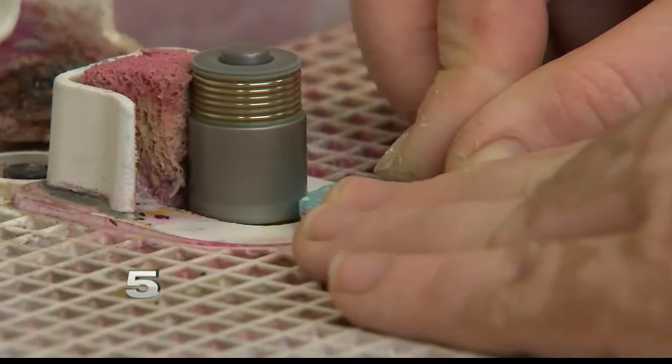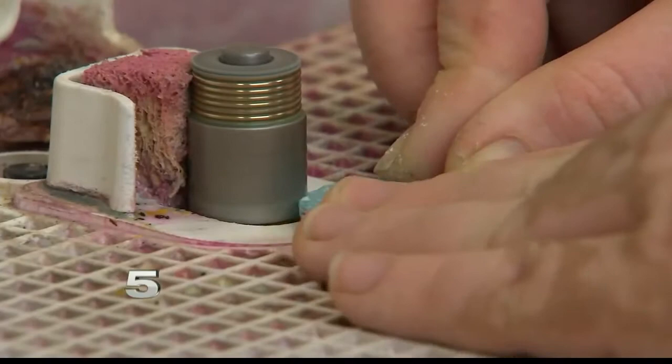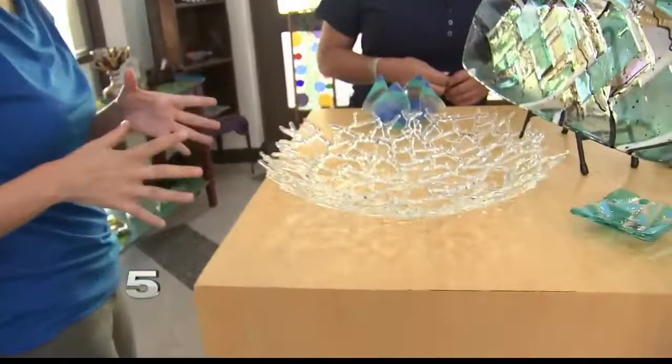You can find anything in this shop from bowls to custom gifts, and if they don't have it, they can help you make it. No two pieces are alike and we have a wide range of items, small to large pieces.